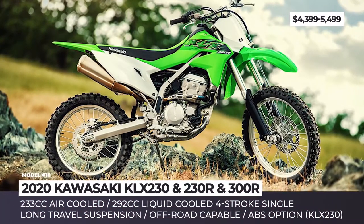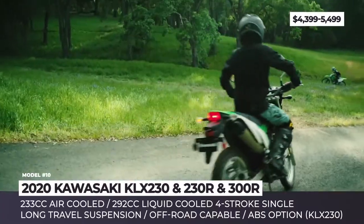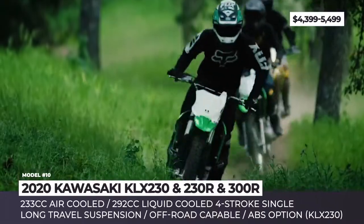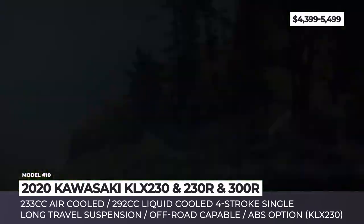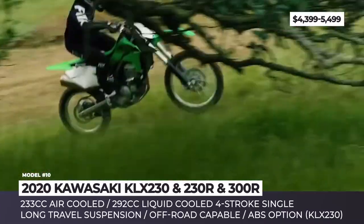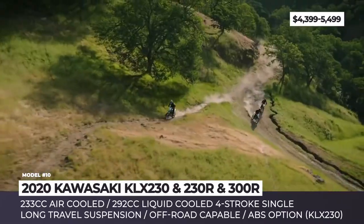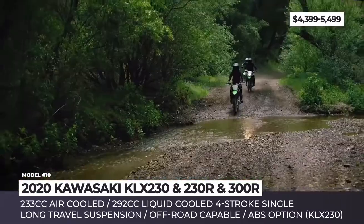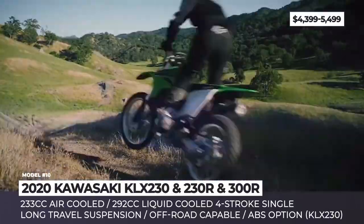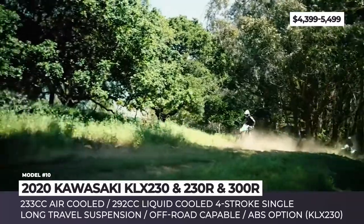The 2020 Off-Road Lineup by Kawasaki. In 2020, Kawasaki is expanding its dirt bike lineup, adding three new motorcycles to the KLX range: the off-road-only 230R and 300R, plus the dual-sport 230. The dual-sport 230 comes built on a new platform with a 230cc single-cylinder engine, 6-speed gearbox, full-size wheels with GP tires, and available ABS.